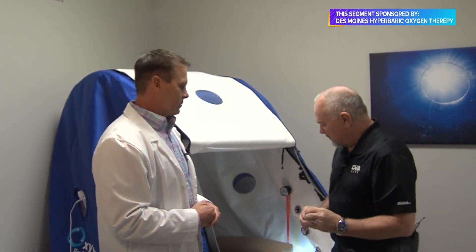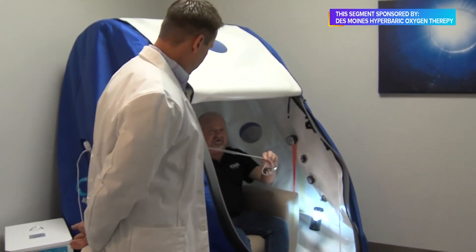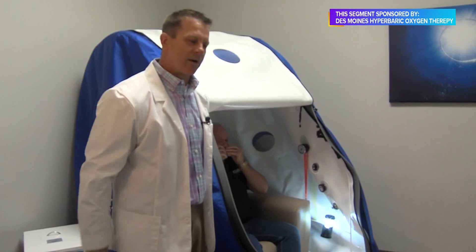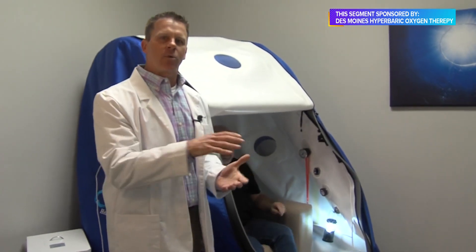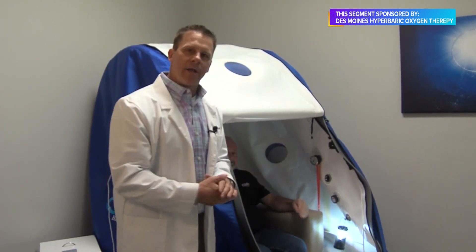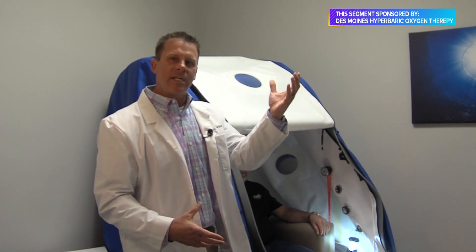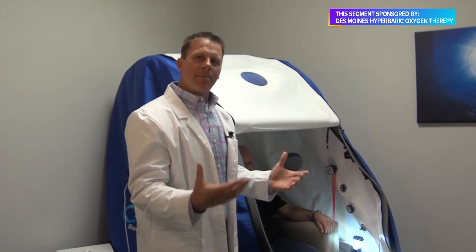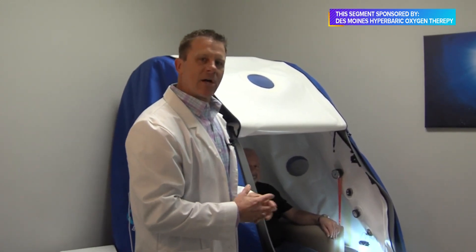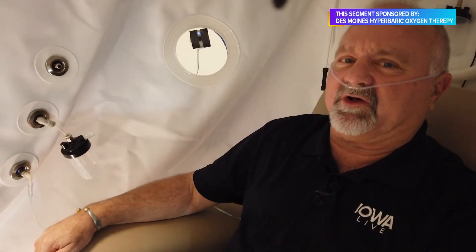We're going to get inside right now and see what happens as we step in. Dr. Hassel, we're putting this on — what is this? That's a cannula, which will deliver 93% to 95% oxygen through an oxygen concentrator. The ambient air we breathe right now is 21% oxygen and 78% nitrogen. Inside the hyperbaric chamber, the cannula ups the oxygen intake to 93–95%, and then under hyperbaric pressure, that's where the magic happens — it drives oxygen under pressure into the plasma, which can then reach those idling cells and get the mitochondria firing.